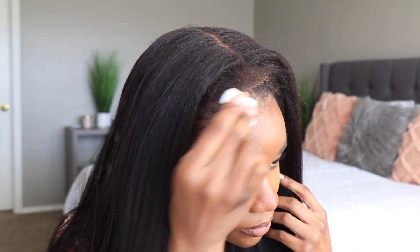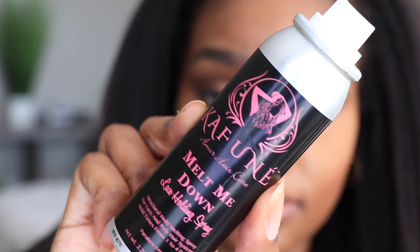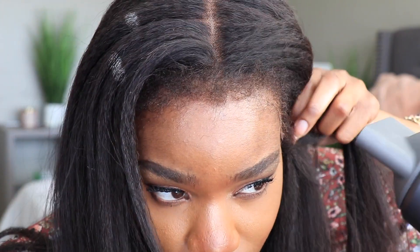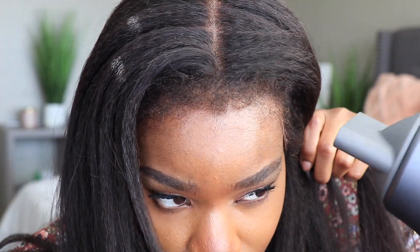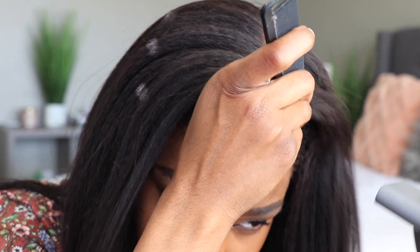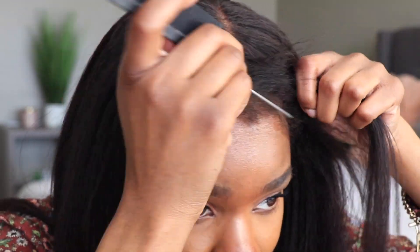For the install, I'm going to adhere the wig down using my Kafune Melt Me Down adhesive spray — you can find this on Amazon. I like to place it on the skin in sections. I usually put it on top of the lace, but because we have those edges there, I'm going to spray the adhesive directly on my skin and then blow dry over it.